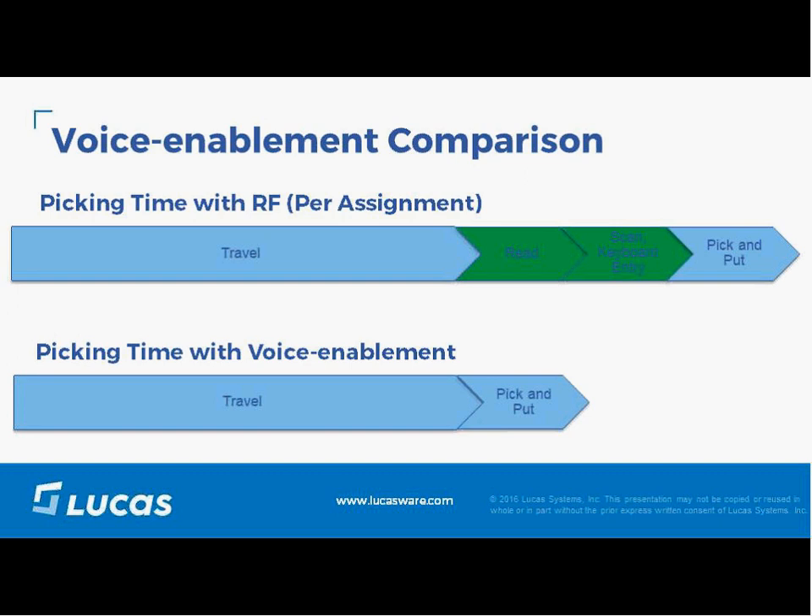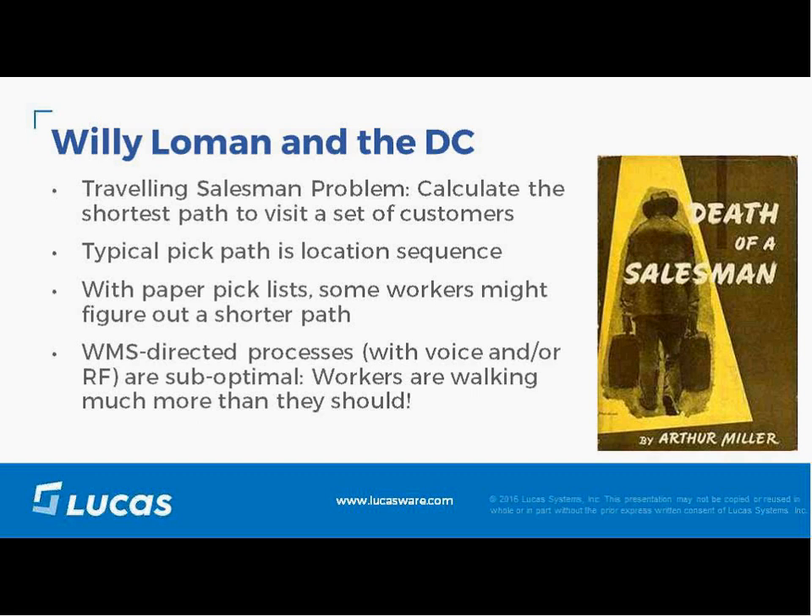Back to what we do with the travel. As the title of the presentation suggests — the Traveling Salesman Problem. How do I get to visit more customers in the shortest path? This has been a problem discussed in warehousing for years. Most warehouse systems today do a pick path in location sequence and route the pickers through locations.